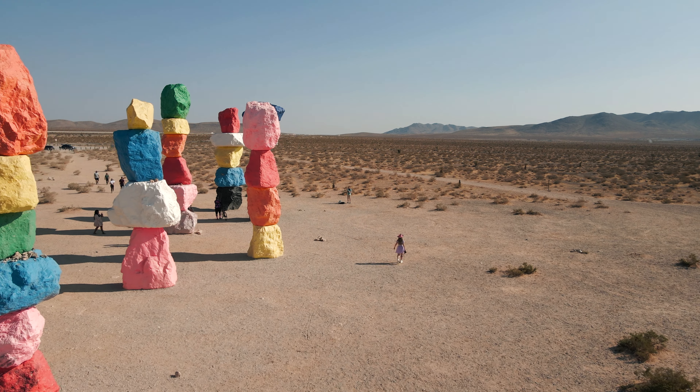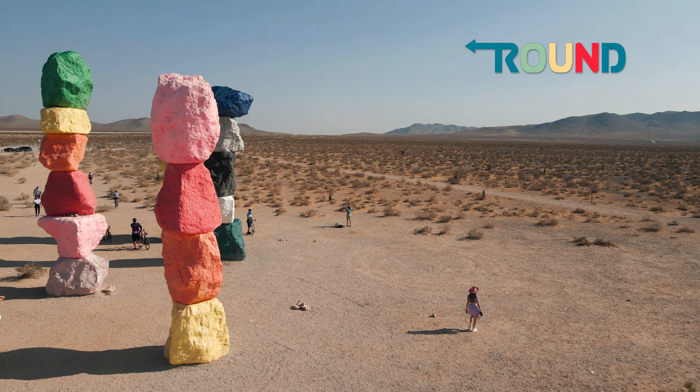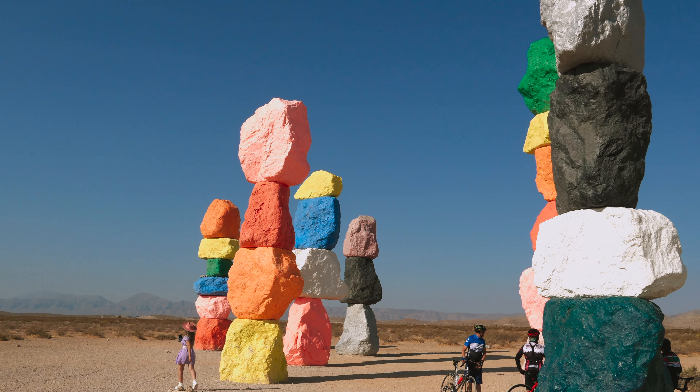Our van journey down Highway 15 left us amazed at the wonders of the Seven Magic Mountains. Located in the desert just outside of Las Vegas, this beautiful outdoor installation is free and open to the public.